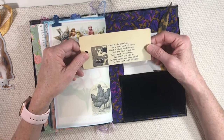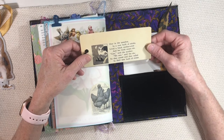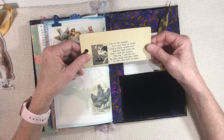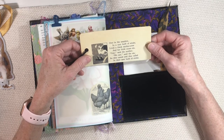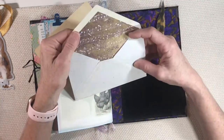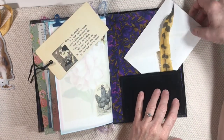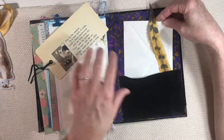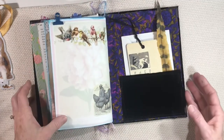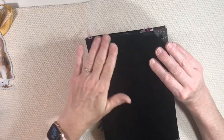The little poem says: 'Over in the meadow, in a nest built of sticks, lived a black mother crow and her little crows six. Call said the mother, we call said the six, so they called and they called in their nest built of sticks.' I love my little crows. In the back is just an envelope with some music, because of course birds sing and we love birdsong — it's one of the most beautiful things. I can't imagine going outside and not hearing birds.